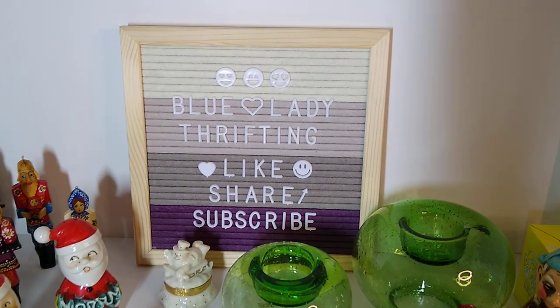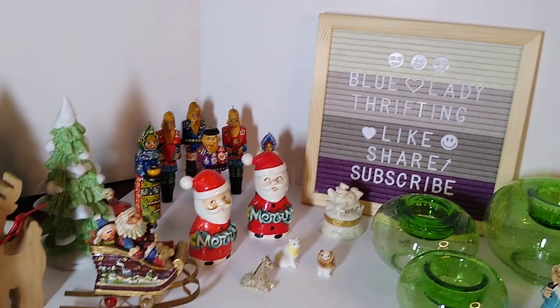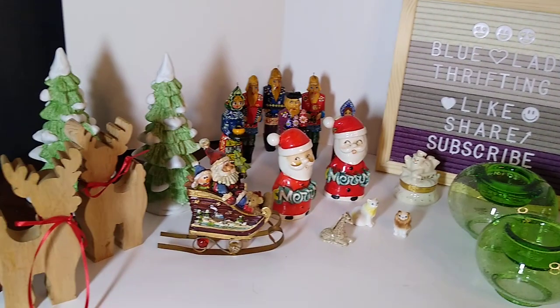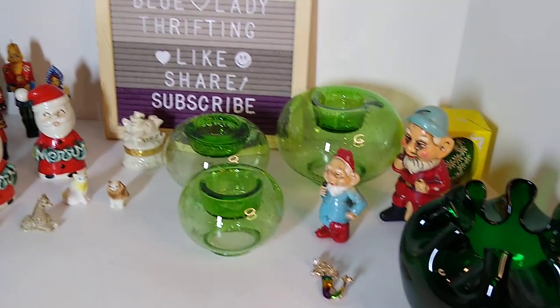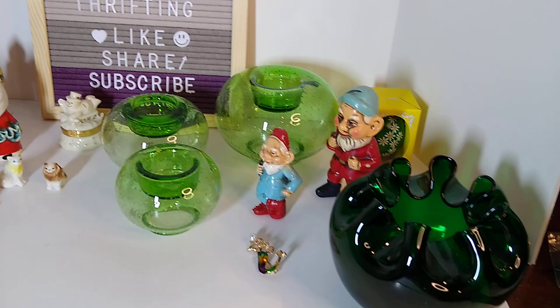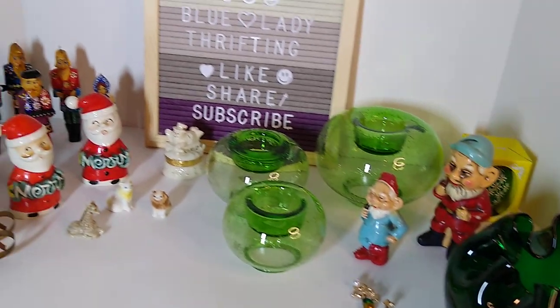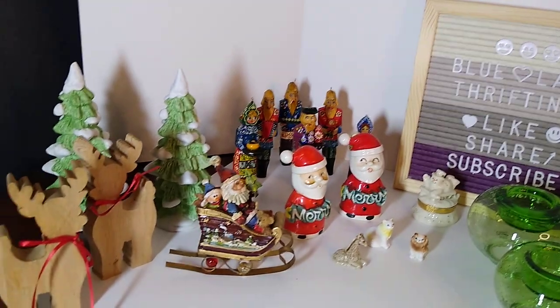Hi and welcome to my channel Blue Lady Thrifting. My name is Vanessa and today I would like to share with you a haul video from a recent trip to the Galleria of Arts and Antiques. I do have a shelf there where I sell my handmade quilling crafts and a few vintage thrift finds.